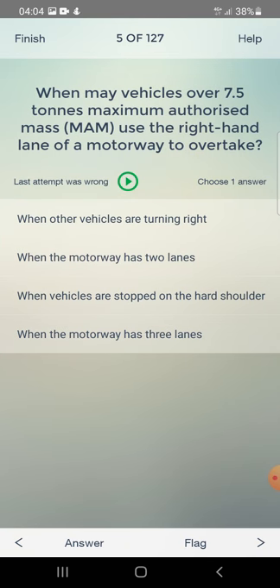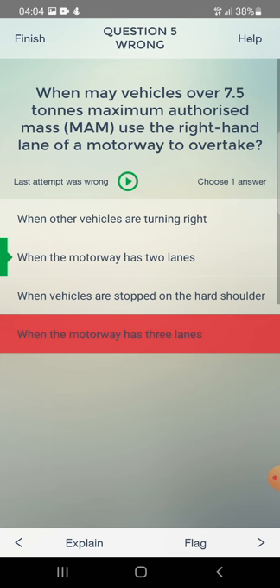When may vehicles over 7.5 tons maximum authorised mass use the right-hand lane of a motorway to overtake? When other vehicles are turning right, when the motorway has two lanes, when vehicles are stopped on the hard shoulder, or when the motorway has three lanes? The answer is: when the motorway has two lanes.